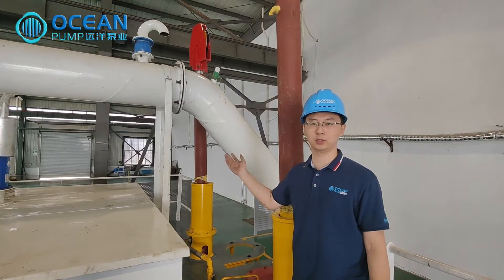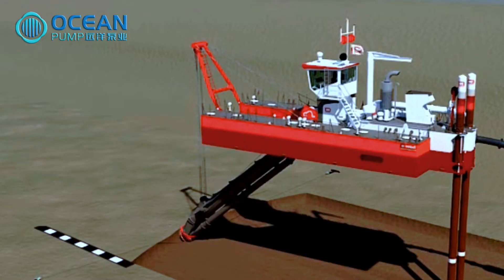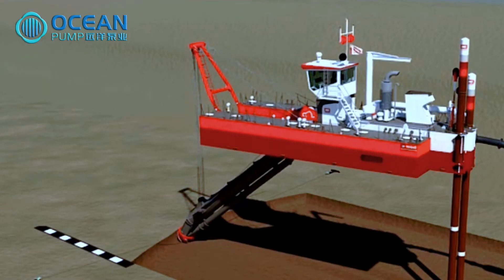There are two steel spuds at the stern, driven by the hydraulic system. The spud will be inserted into the seabed to fix the dredger, and the dredger works in an arc around the spud.